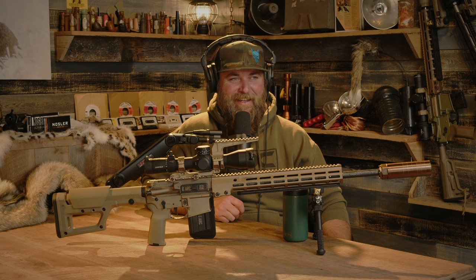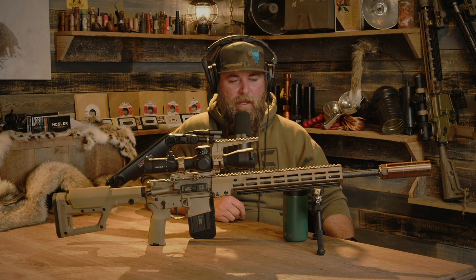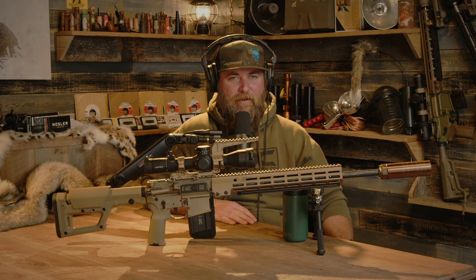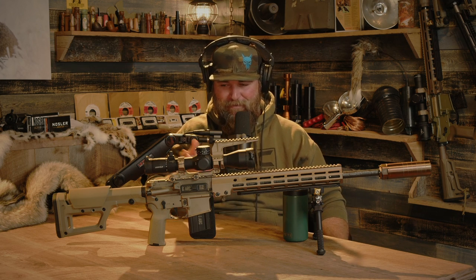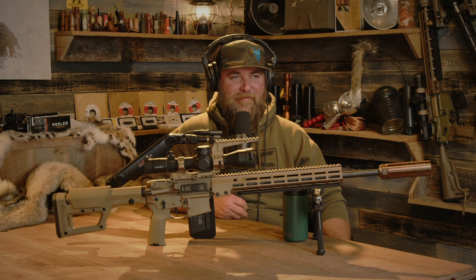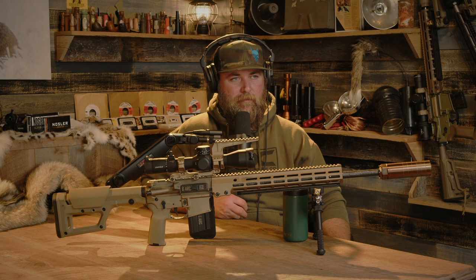Recce and SPR seem kind of interchangeable. The Mark 12 originally was a 20-inch barrel before it became 18-inch. Nowadays everything has no meaning because everybody uses it for everything - you see 11.5s and 12.5s called SPR rigs because they slapped a high-end scope on it. My assumption is a recce rifle has high magnification for observation but is more of a fighting rifle, whereas the Mark 12 is more of an overwatch setup.